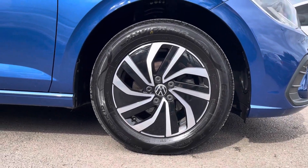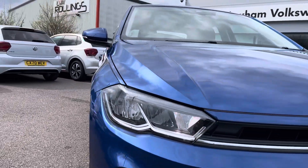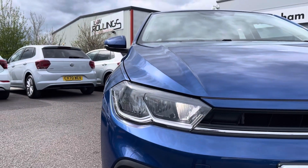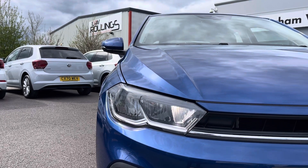To the side you can see the 15 inch Essex alloy wheels that add to the sporty look of the car. To the front you can find the LED headlights with daytime running lights that provide outstanding visibility at all times of day.